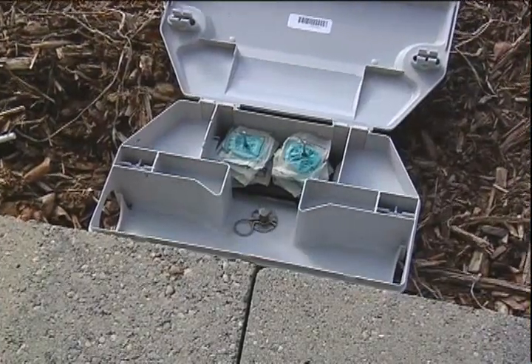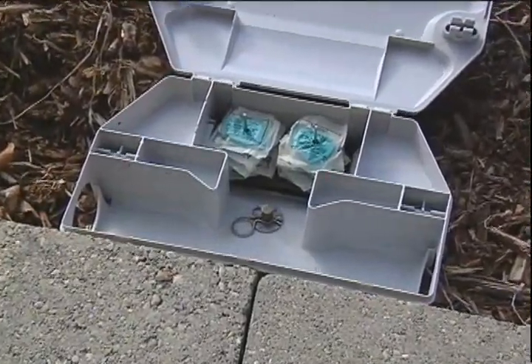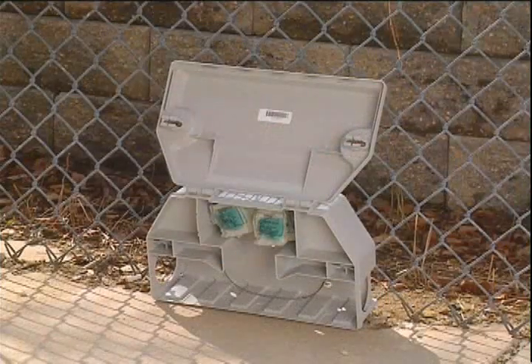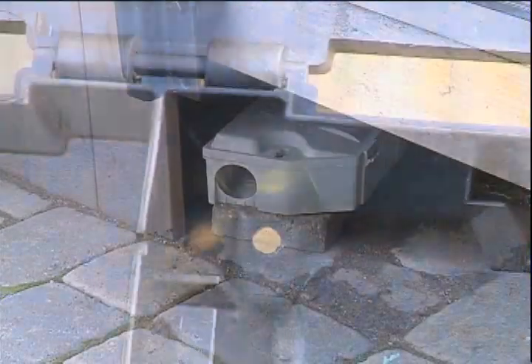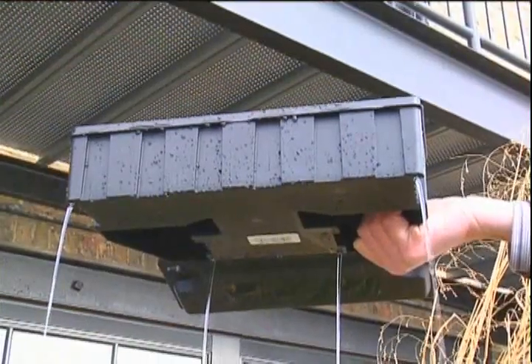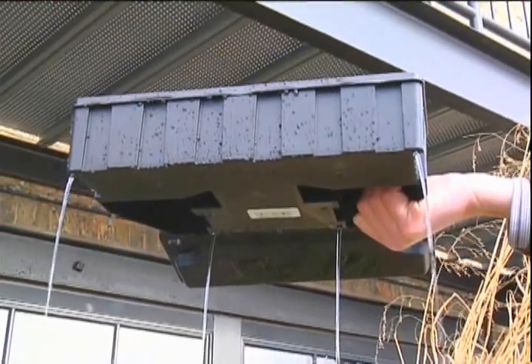Each station comes with three knockouts in the bottom. Once opened, these holes allow you to secure the unit with a stake, a duckbill anchor, or attach it to a fence post or paving stone. For additional holes, two front and two back in the station provide drainage for accumulated water to keep bait dry and palatable.